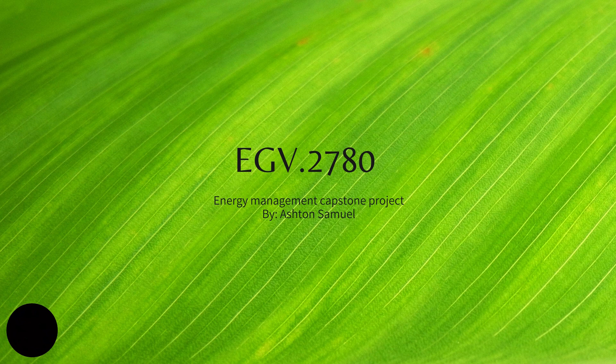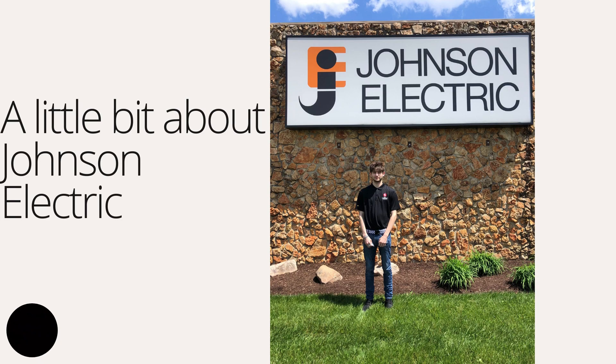My name is Ashton Samuel, and I'm here to talk about my energy management capstone project I did through my EGV 2780 class. Just a little background information about Johnson Electric, who reached out to Sinclair to do this capstone project. They are located at 801 Schools Drive in Vandalia, Ohio. They manufacture motion systems for various companies and reached out to Sinclair Community College for an energy audit through this capstone class.